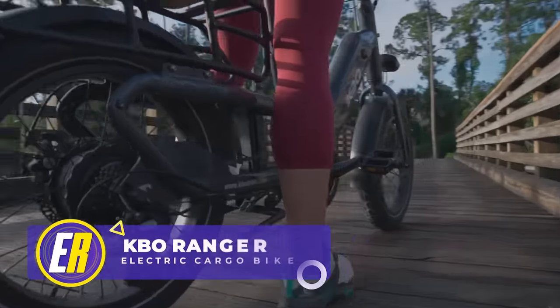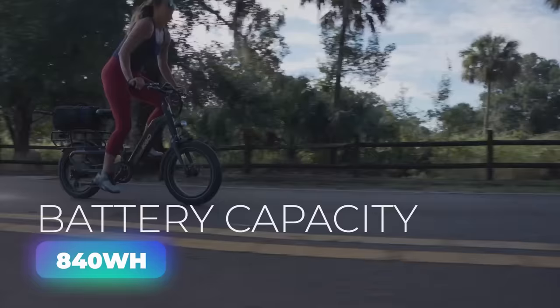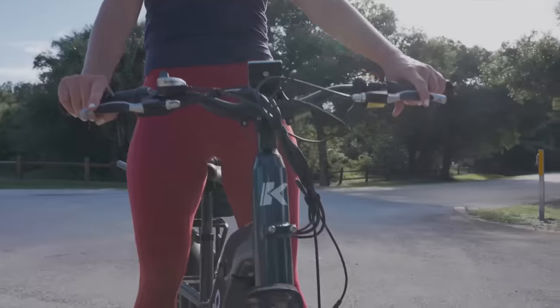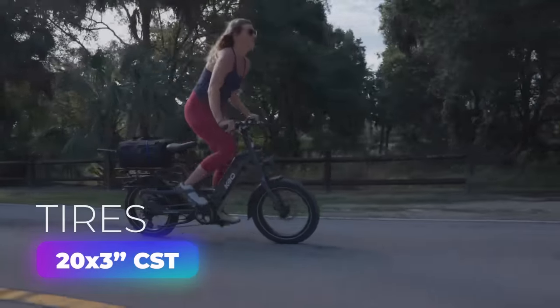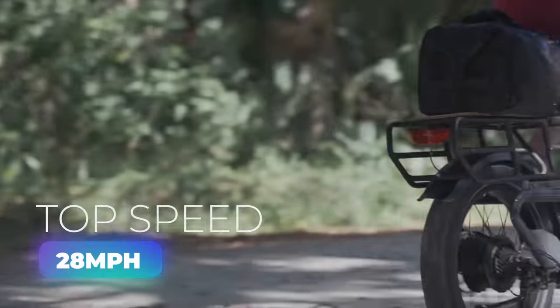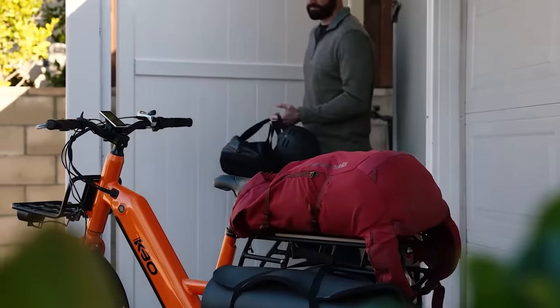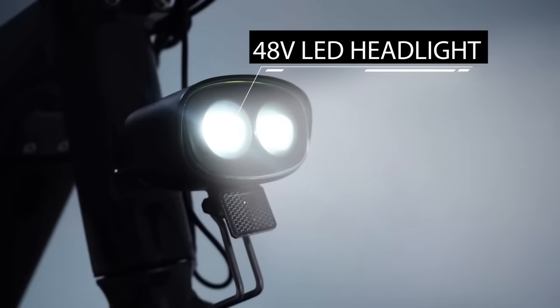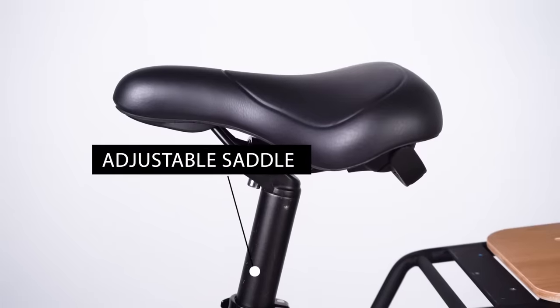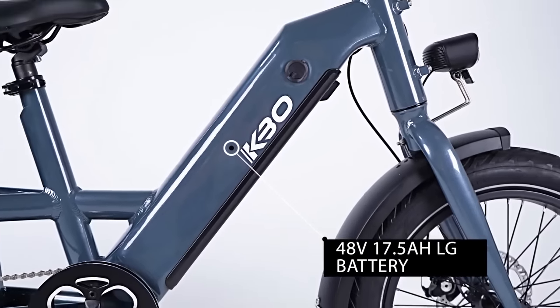This is the KBO Ranger, one of the smallest and most affordable cargo-sized e-bikes you'll find. Combining a smaller-than-usual format with a bigger 840-watt-hour battery, it's designed to be the best cargo e-bike option. The 20x3-inch CST tires and front suspension fork create a smooth ride, while the rear derailleur and 750-watt hub motor deliver a top pedal-assisted speed of 28 miles per hour. Other features include a 48-volt headlight, Shimano 7-speed derailleur, backlit LCD, adjustable saddle, extra-large rear rack, integrated rear light, and a 48-volt 17.5-amp-hour LG battery.